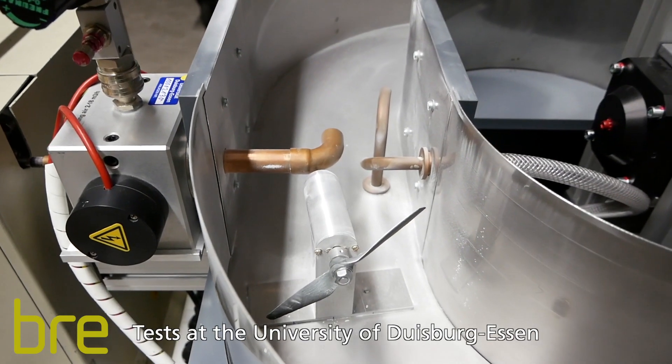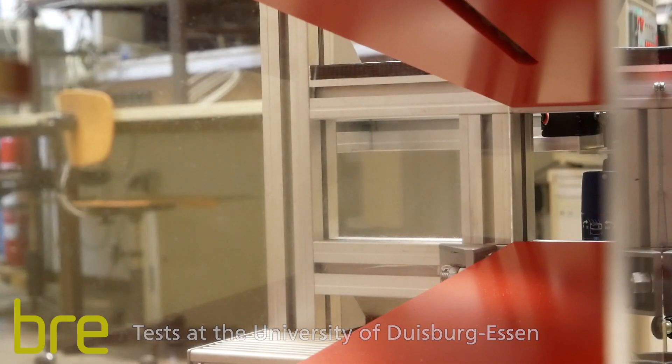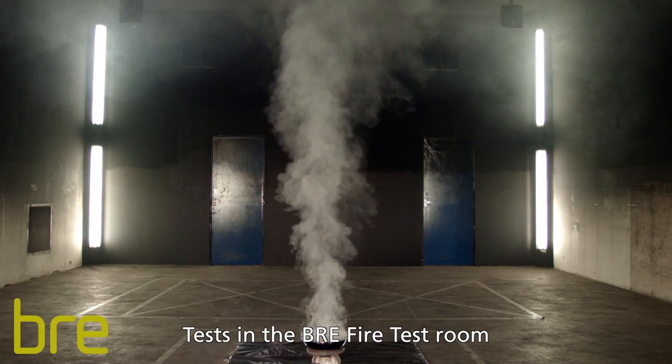These five tests were water mist, dust and aerosol tests performed at the University of Duisburg-Essen, together with toast and cooking tests conducted in the BRE fire test room.